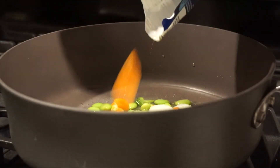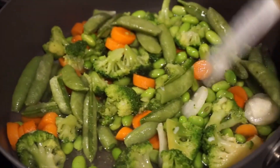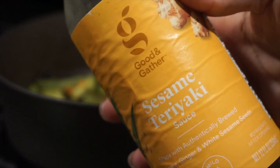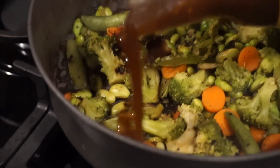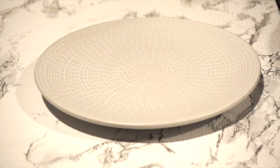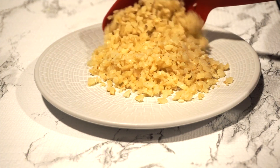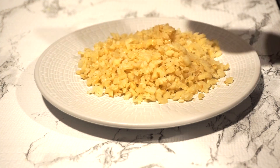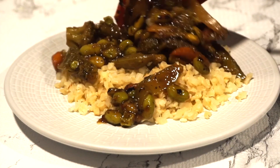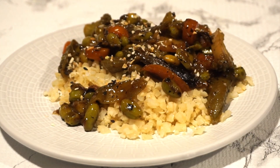Throw in the veggies and let them steam. I didn't add much extra seasoning — I just wanted the teriyaki sauce because it has all the flavor you could think of, and it's very quick. This was an after-work meal, something very simple and easy. I topped it all off with everything bagel seasoning since I didn't have sesame seeds, and it was so yummy — I use it on almost everything.